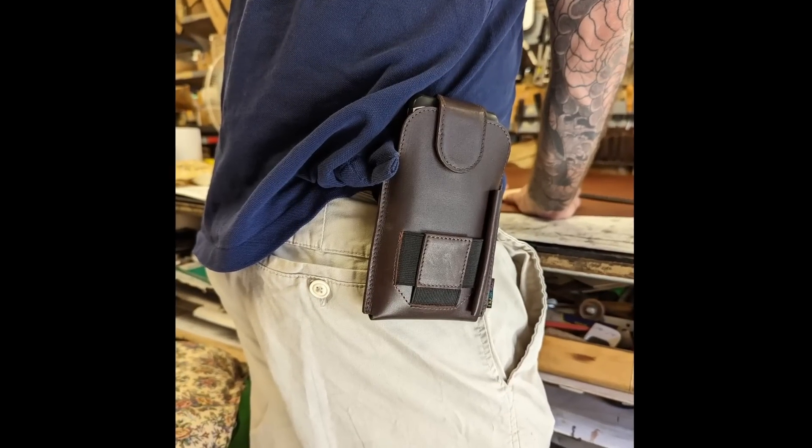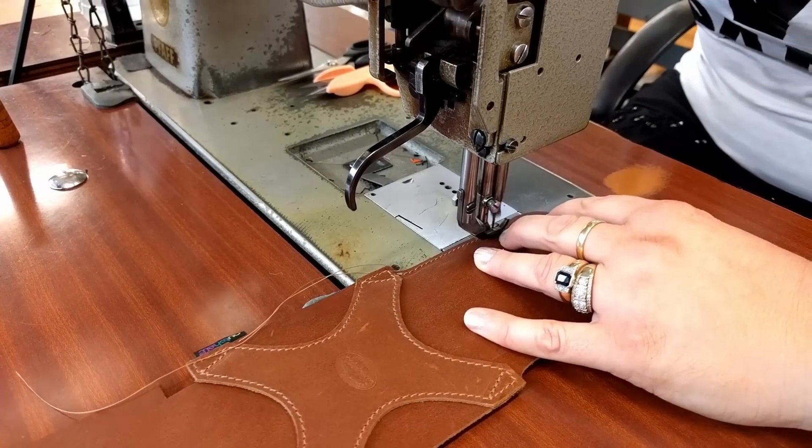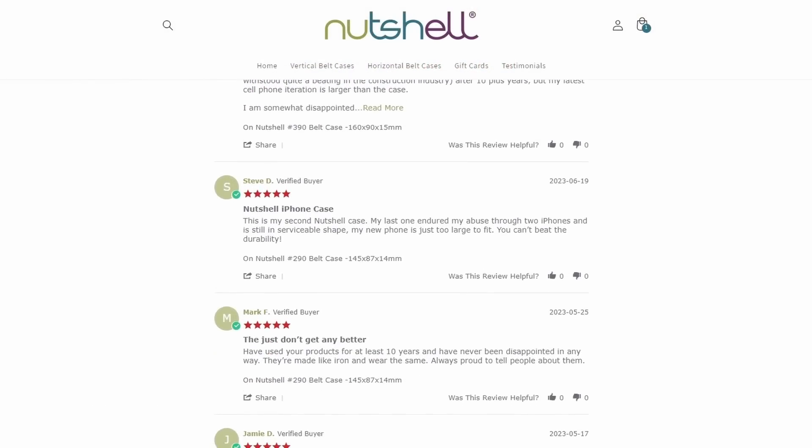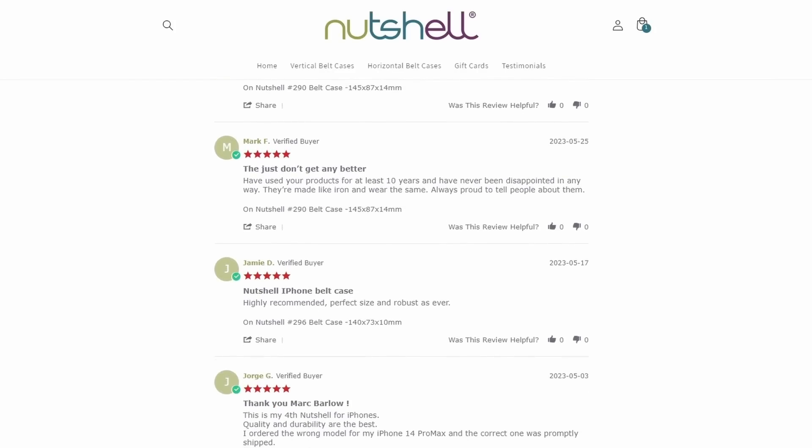Thank you so much to Nutshell for sponsoring this video. If you're tired of cheap, poorly made phone cases and holsters, today's sponsor Nutshell is for you. They make premium handcrafted phone holsters using only the highest quality genuine leather and come with a two-year warranty. Nutshell is offering an exclusive 10% discount code for viewers of this channel with code DaveG, or by clicking the link in the description. I have a couple different models myself and can confirm they're all very high quality. Nutshell is also a New Zealand-based small business.